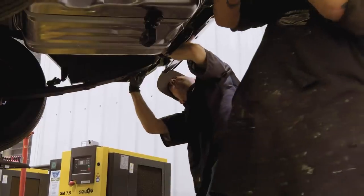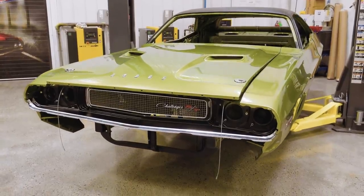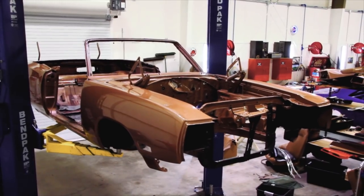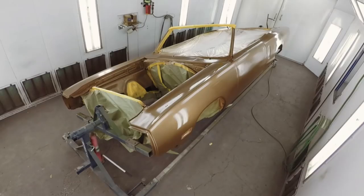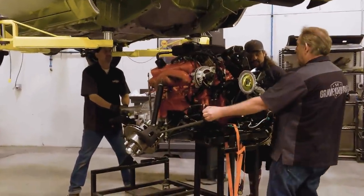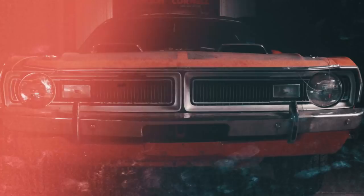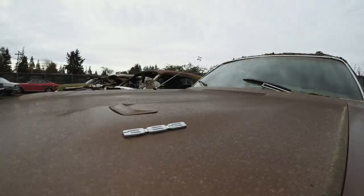So far, the ghouls set out to get the drivetrain installed in our 1970 Challenger RTSE but have been bombarded with interruption after interruption, which has consequently prevented Will from getting the super rare and valuable 1970 Coronet its final coat of paint. Now there's only one goal ahead of them: to get the drivetrain of the Challenger RTSE installed — unless professional wrestler and actor Bill Goldberg throws any more surprises their way.